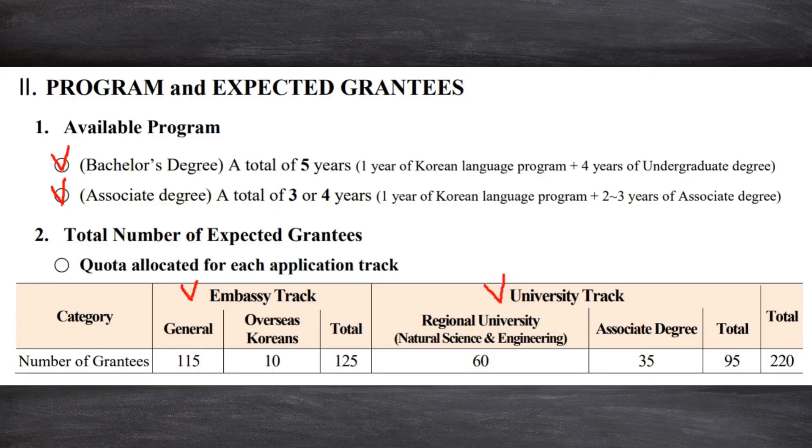Section 2-1 on page 2: Available Programs. The BA Program consists of a 1-year Korean language program and a 4-year undergraduate degree program, so it's a total of a 5-year program. The AA Program consists of a 1-year Korean language program and a 2-to-3-year associate degree program, so it's a total of a 3-to-4-year program.